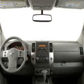Power steering. An adjustable tilt steering wheel. Air conditioning. Call today to schedule a test drive.